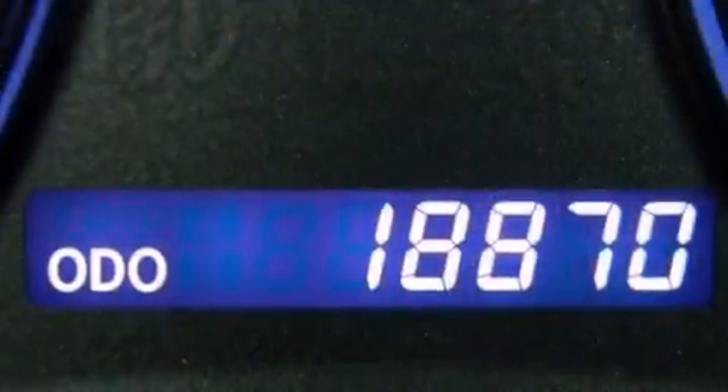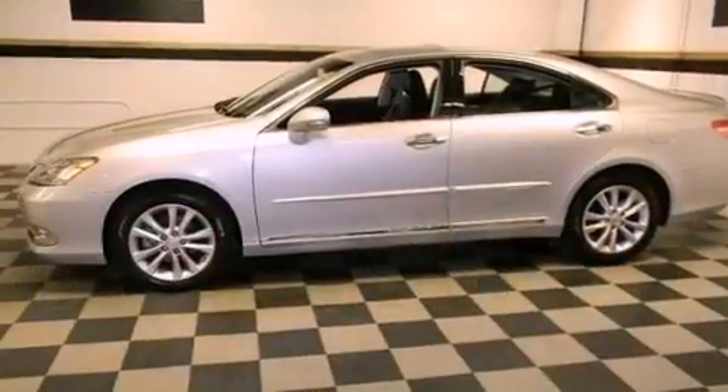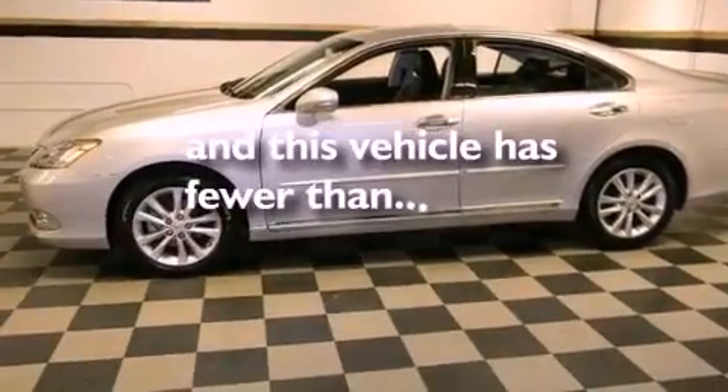Also included are an engine immobilizer theft deterrent system, rear impact crumple zones, air conditioning. And this vehicle has less than 19,000 miles.